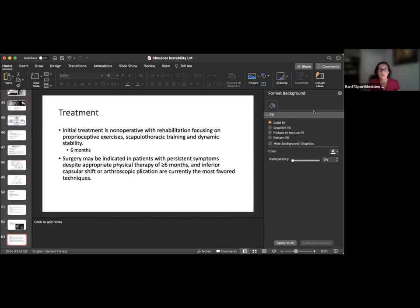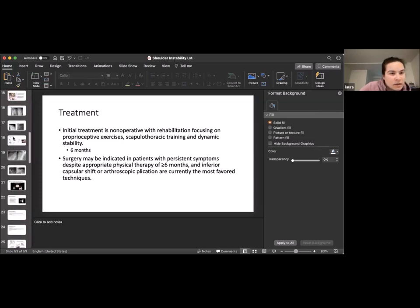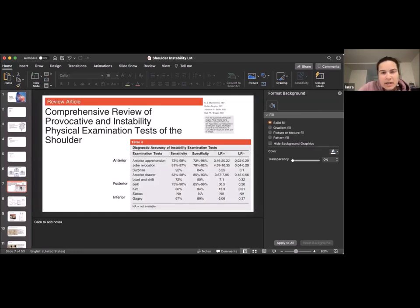Next question: are some special tests more sensitive for diagnosing anterior or posterior instability? Going back to that slide — Kim's test is the best for posterior instability, while for anterior instability the apprehension and relocation tests, which go hand in hand, are the most sensitive.